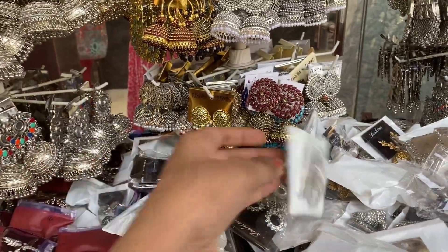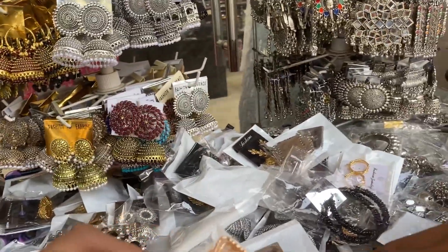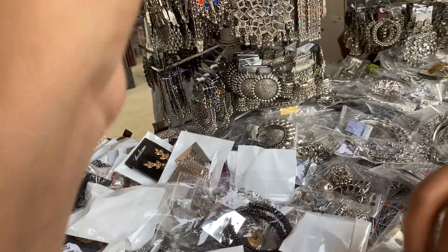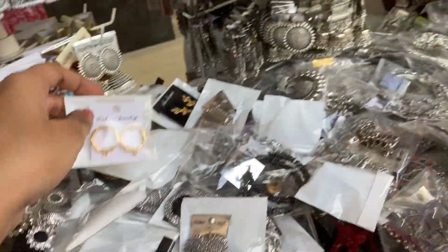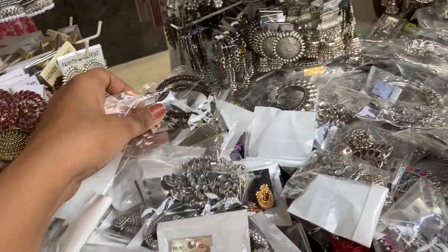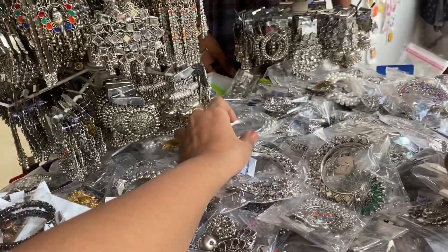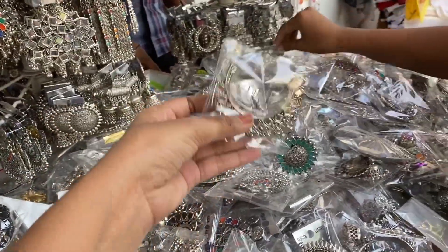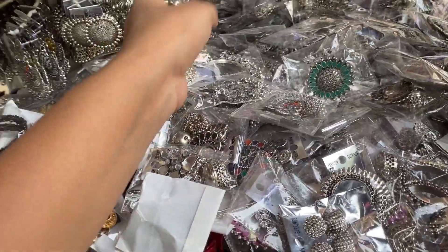I will show you some earrings — it's a ₹30 rupees collection. You will get golden hoops and all kinds of beautiful Indian jewelry. So yeah, this is it for today's video. I hope you liked this video. If you liked it, don't forget to like, share, and subscribe. Thank you!